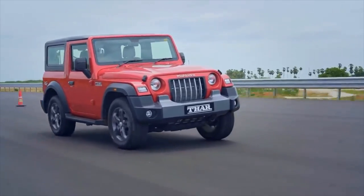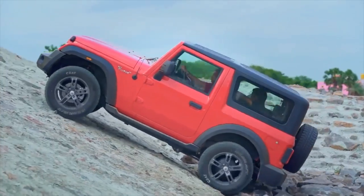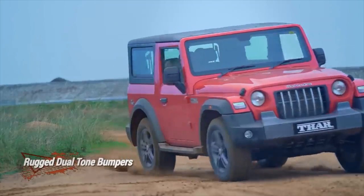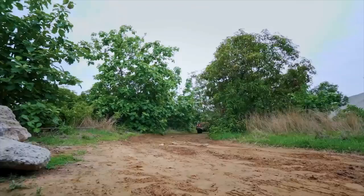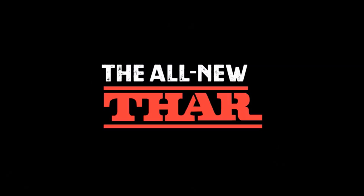The new THAR boasts a water wading ability of 650mm, an approach angle of 41.8 degrees, a departure angle of 36.8 degrees, and a ramp-over angle of 27 degrees. It's underpinned by a new ladder frame chassis and sits on independent double wishbone suspension at the front and multi-link coil springs at the rear.